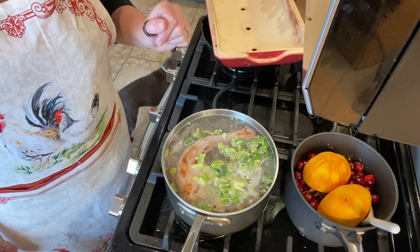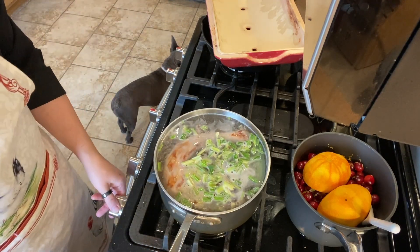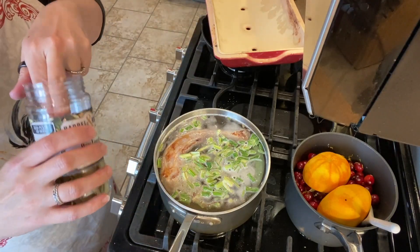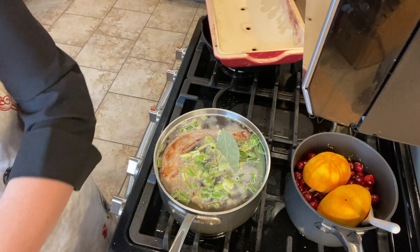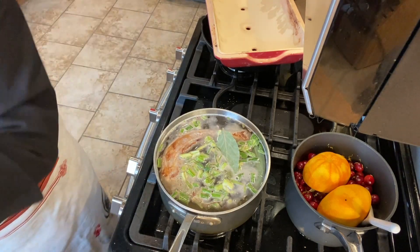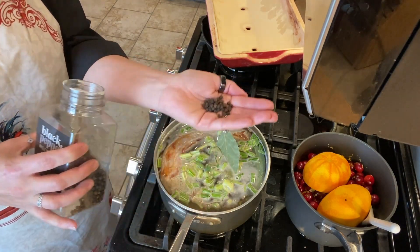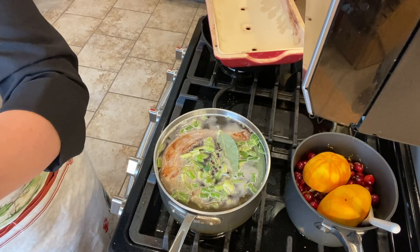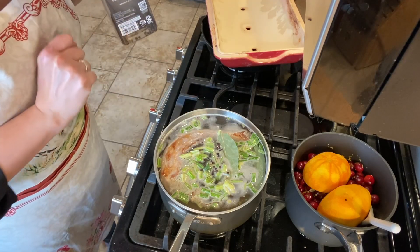We're just going to let this come up to a simmer and simmer away for a couple of hours. I almost forgot — I also want to throw in a bay leaf and some peppercorns, so maybe a teaspoon of peppercorns. Now we'll let it come up to a simmer.